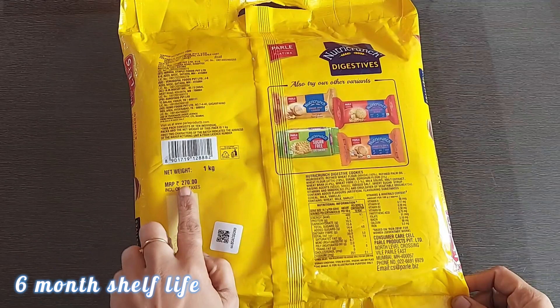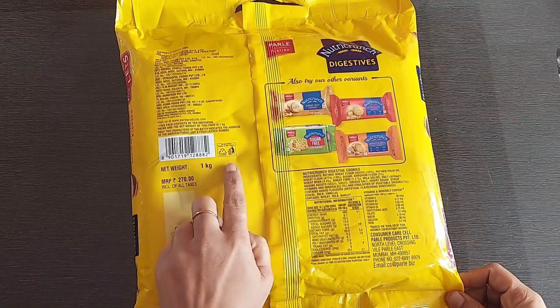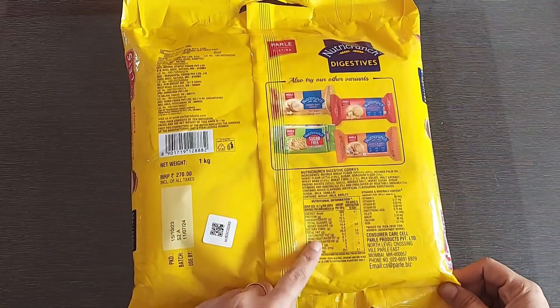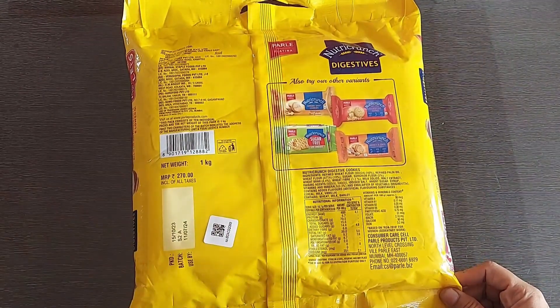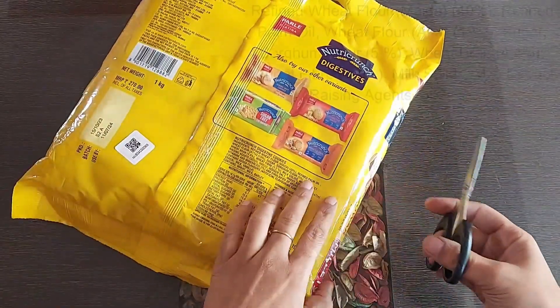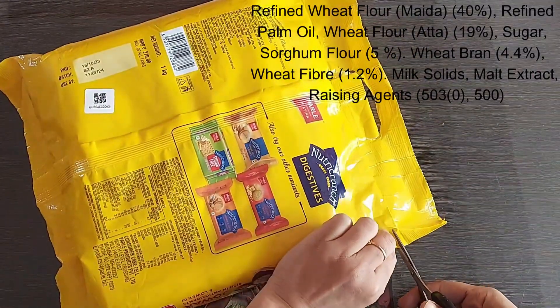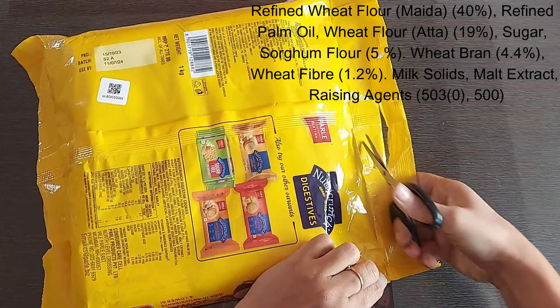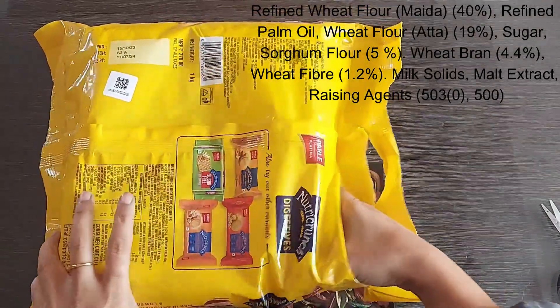It has a shelf life of 6 months and is also available in 4 more different flavors. Looking at the nutritional information, it has 40% maida, 19% wheat flour (atta), 5% jowar atta, wheat bran at 4.4%, and other ingredients. So it's time to open the pack.